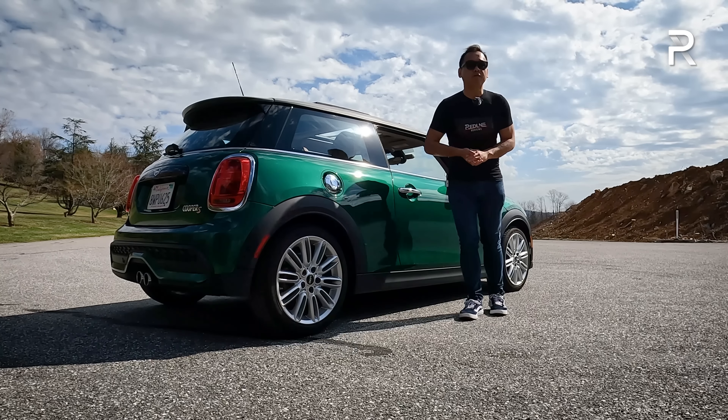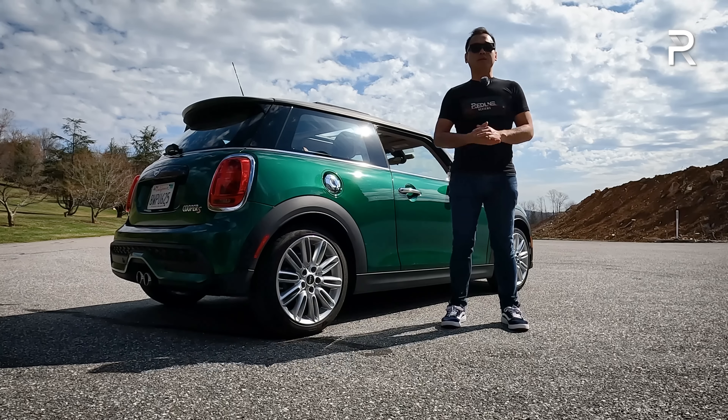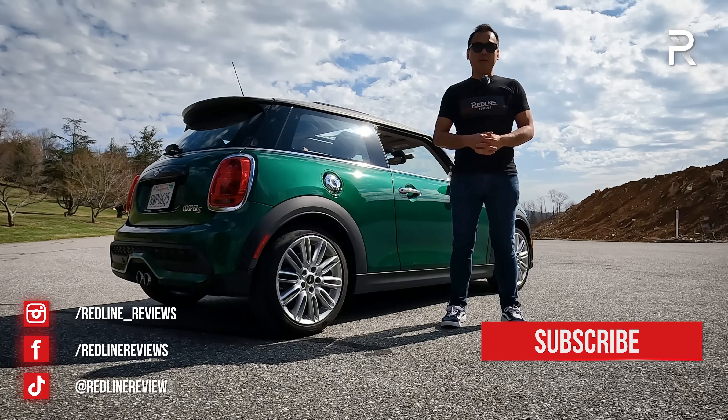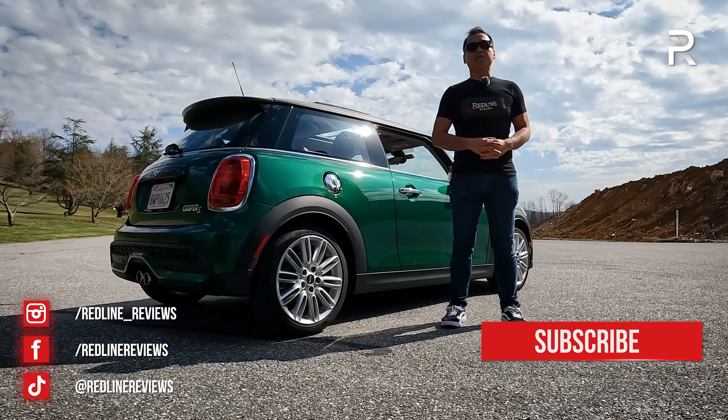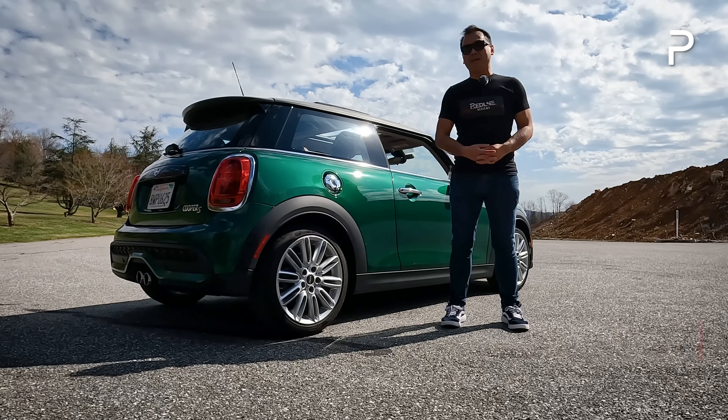I hope you guys enjoyed my full overview on the 2022 MINI Cooper S. If you're looking to see the latest cars I'm testing, follow me on Instagram at redline__reviews, like us on Facebook, and please keep subscribing to the Redline Reviews YouTube channel for all the latest reviews. Thank you so much for watching — I'll catch you all in the next video.